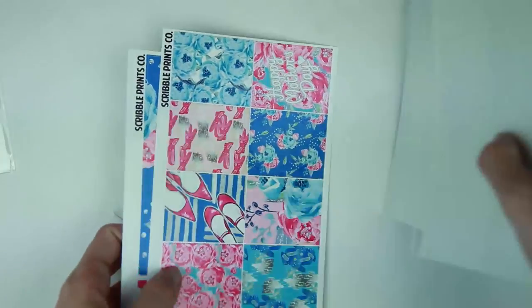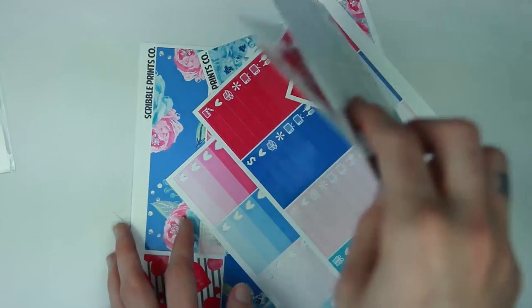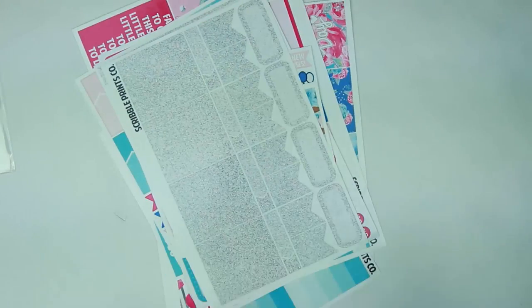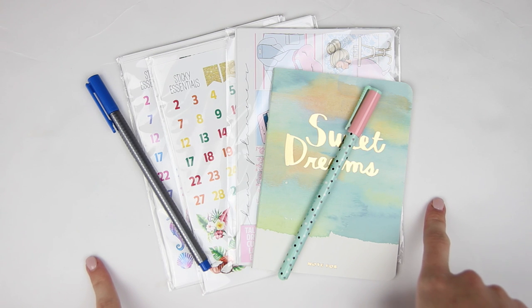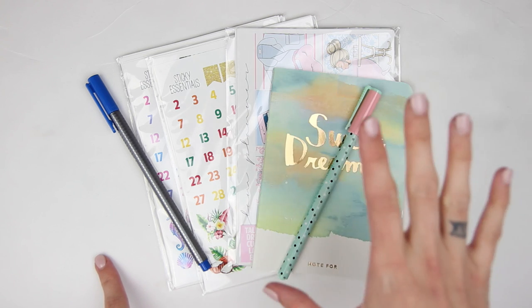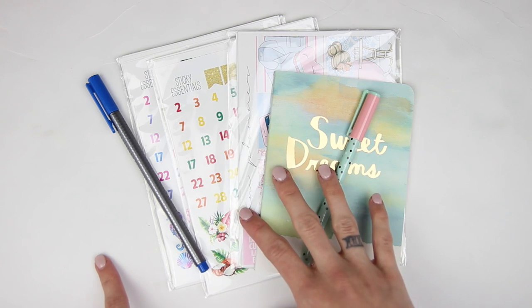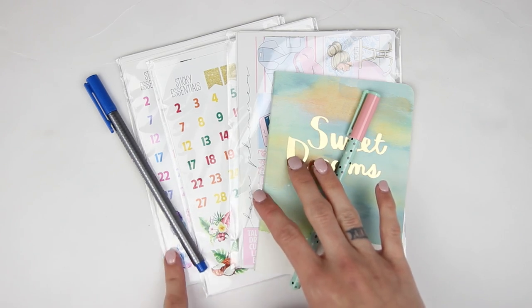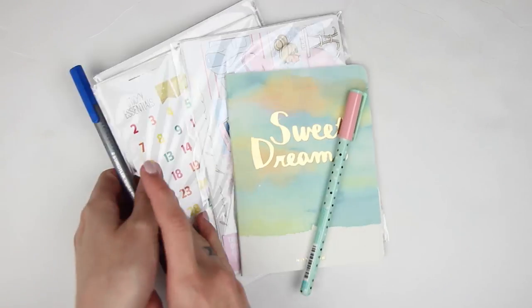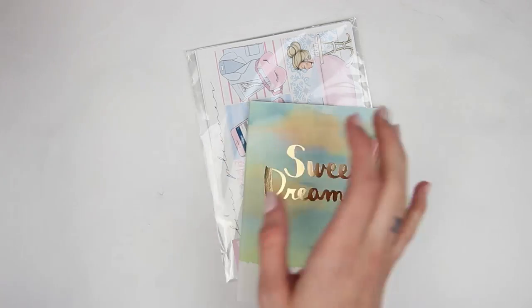So that was everything for this portion of the haul. I'm here with the final part of my April Etsy sticker haul. It's kind of a shorter part, which is always nice. I have my April mystery kit from Glam Planner and then I have a couple of kits from Sticky Essentials, including the main mystery kit. I'm going to start with Glam Planner because it is her April mystery kit.